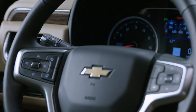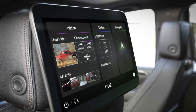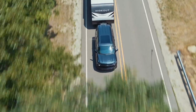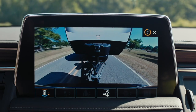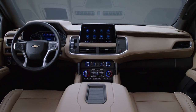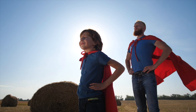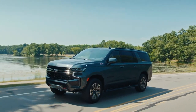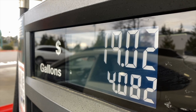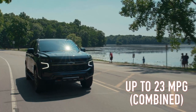The Suburban is packed with features. Want a heads-up display that shows your speed and navigation? It's got it. Need a rear-seat entertainment system to keep the kids occupied? Check. Want a lane departure warning system that beeps if you start to drift? It's got that too. And let's not forget about safety — this vehicle is built like a tank, with airbags, blind spot monitoring, and a surround-view camera system. The Suburban is also relatively fuel-efficient for its size, rated at up to 23 miles per gallon in combined fuel efficiency.